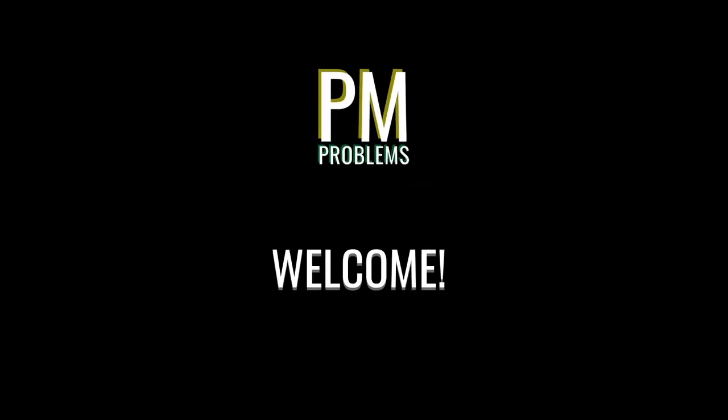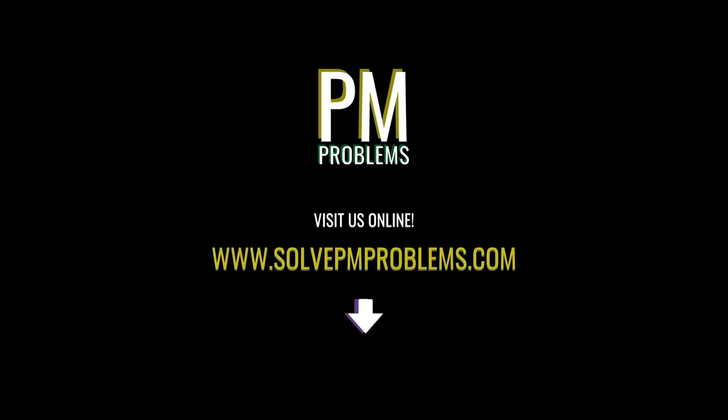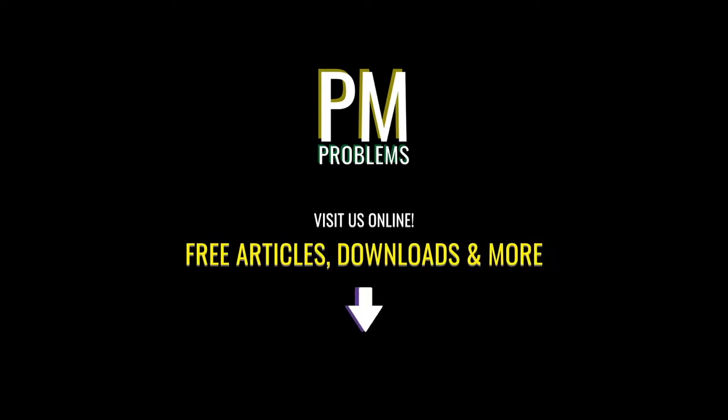Welcome back to another video from PM Problems, the site dedicated to project management, construction management, and workplace topics. Be sure to check out our website at SolvePMProblems.com for tons of free articles, downloads, and more.